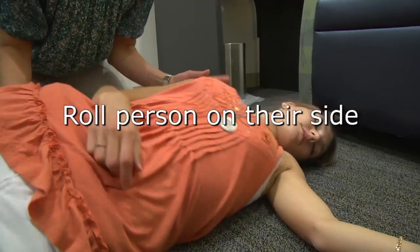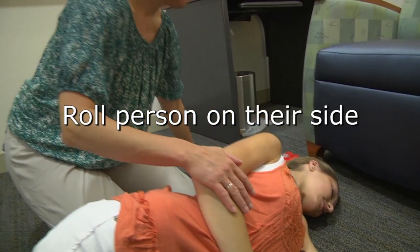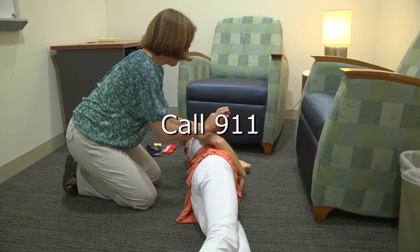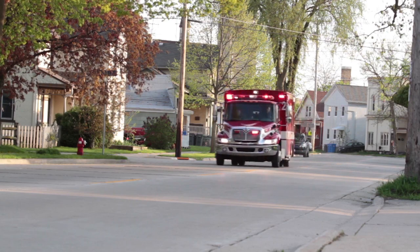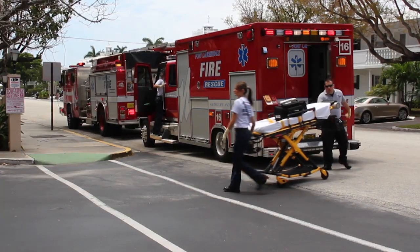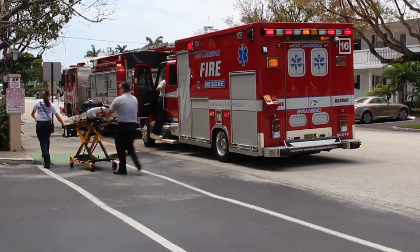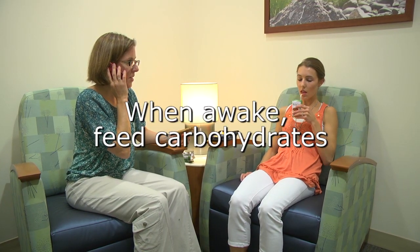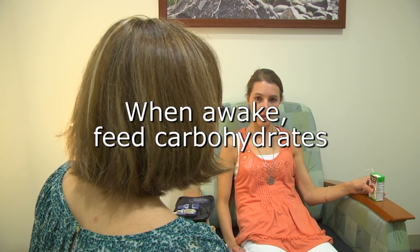Once the injection is finished, roll the person on their side as a side effect of glucagon is nausea or vomiting. If not already done so, call 911. It may take several minutes for the person's blood sugar to come up. If the glucagon is not successful, the paramedics have other resources they can use. When the person wakes up, they should start eating food with carbohydrates — start with fast-acting carbohydrates such as glucose tablets or juice, then follow up with more complex carbohydrates such as a granola bar, cereal, or sandwich.